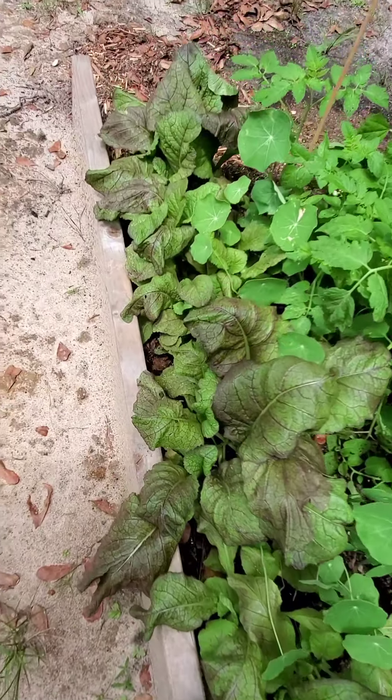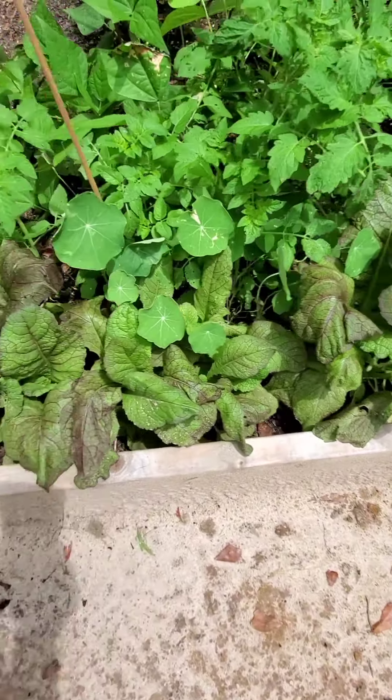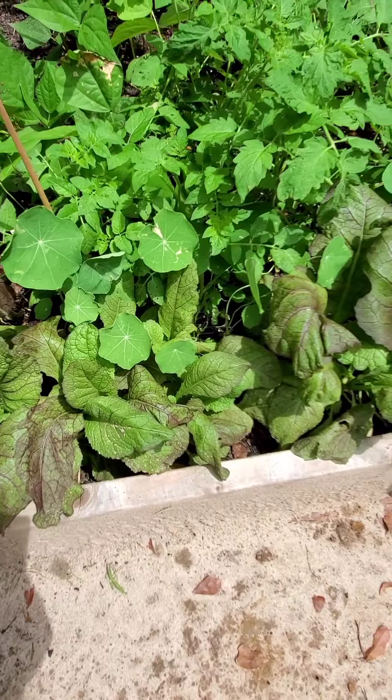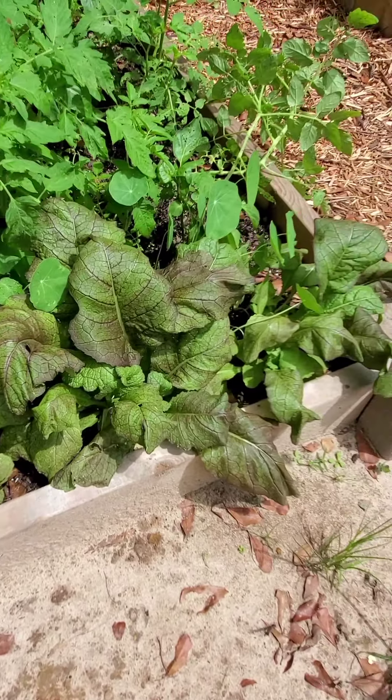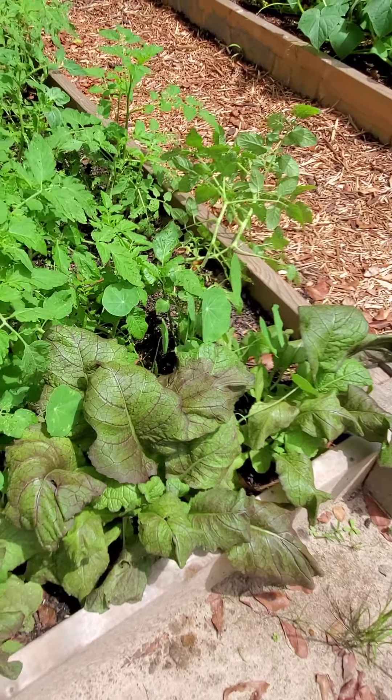My red leaf mustard greens are here and the sun came out and wilted them, but just a little while ago when I came out here and looked, they were up and perky and everything. I'm gonna give them a few more days - it's going to be raining again today and tomorrow.